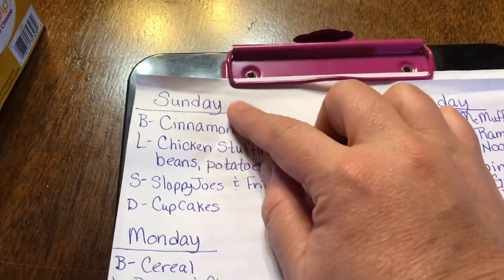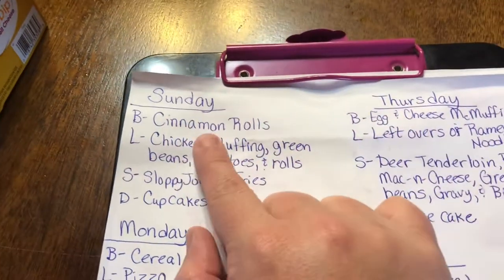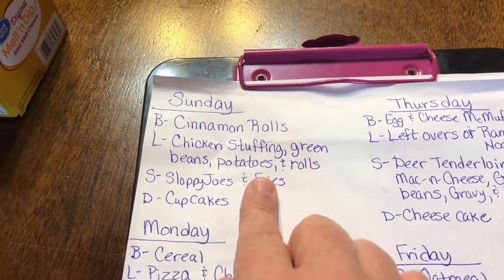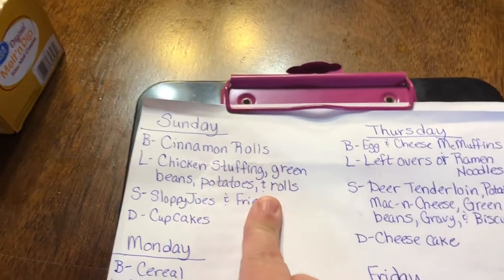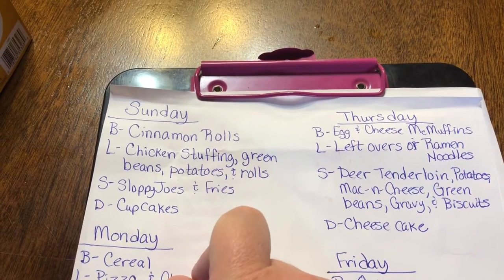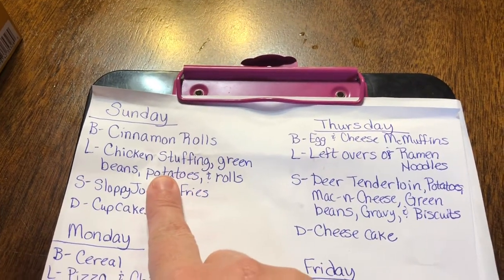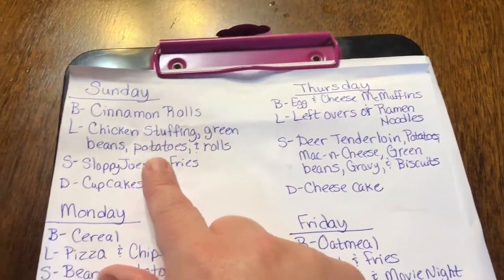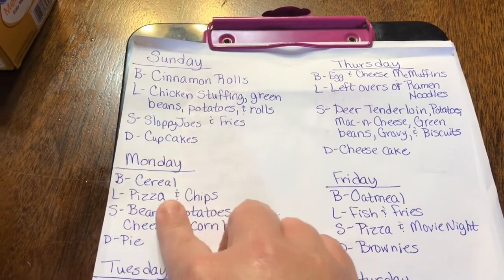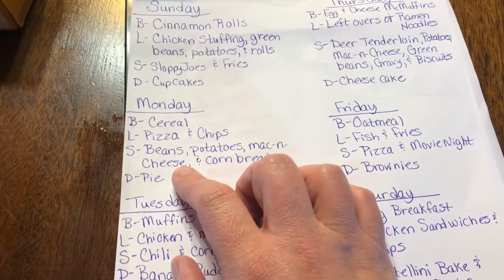I always start my menus on Sundays. Sunday breakfast is cinnamon rolls, lunch will be chicken, stuffing, green beans, potatoes, and rolls — though we may be going to my mother-in-law's so that might move to next week. For supper we'll have sloppy joes and french fries, and dessert will be cupcakes.